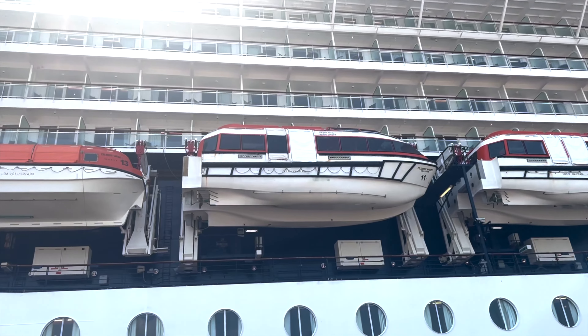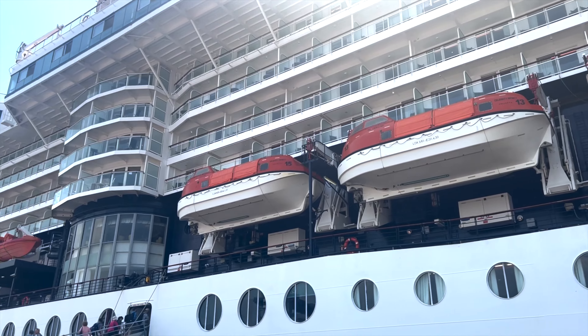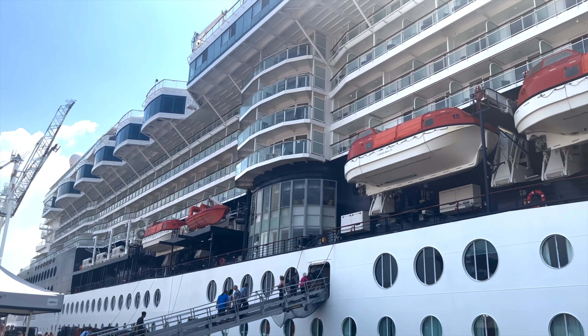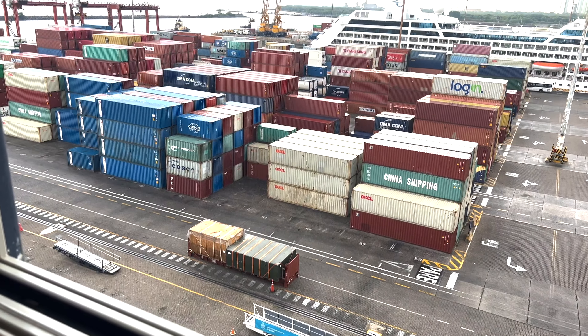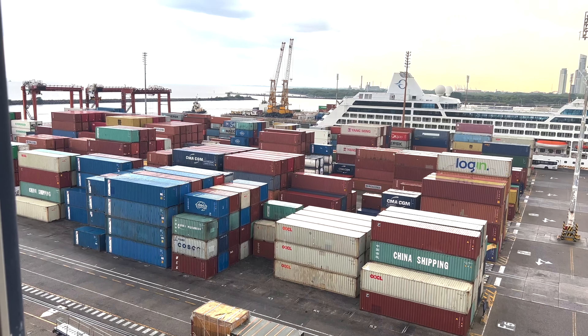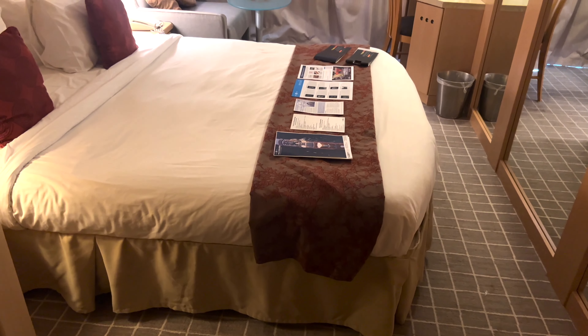It was nice to finally be standing outside of the Celebrity Infinity at the Buenos Aires Industrial Port. After several days and about 11,000 miles of traveling, I was ready for the bucket list 14-day Antarctic cruise. Let's start the room tour of stateroom number 7175.